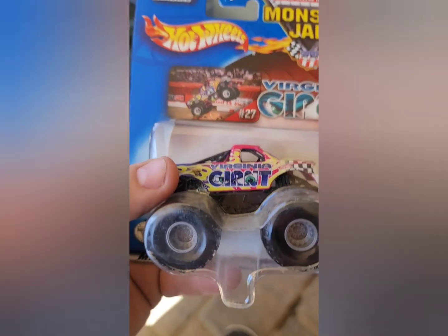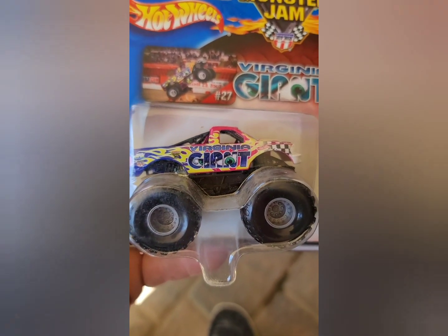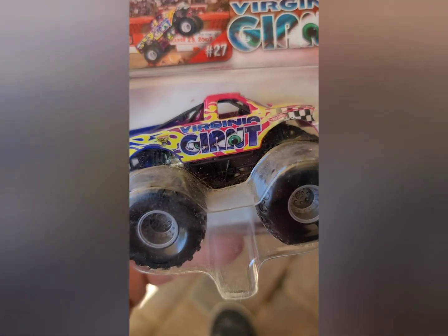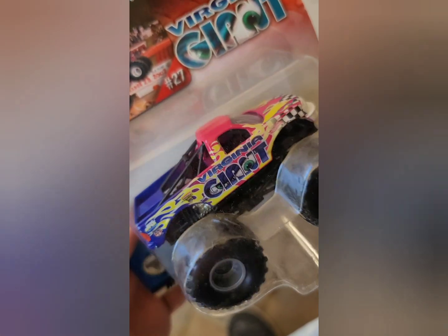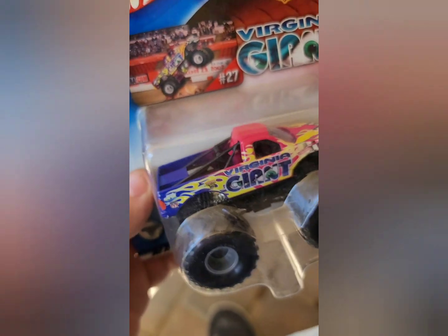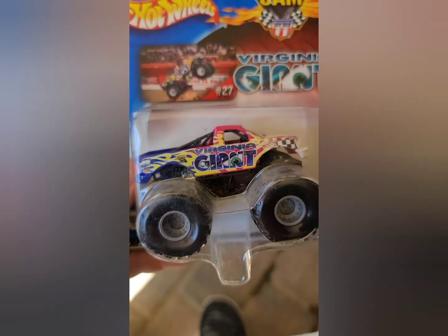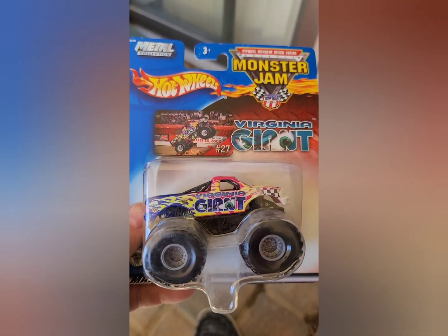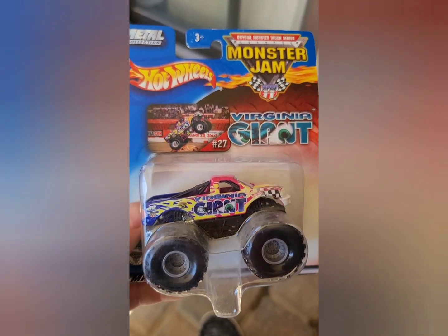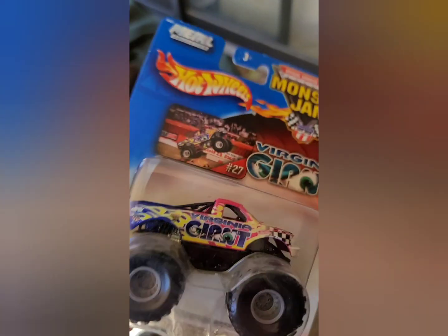We did find some small hubs at that shop. This is Virginia Giant — we live in Virginia, and I love this truck. I remember seeing it when I was very young. We've done customs with other versions of Virginia Giant, but this one is going to stay right where it is and hang in our collection as one of our carded trucks. Very awesome, love it.